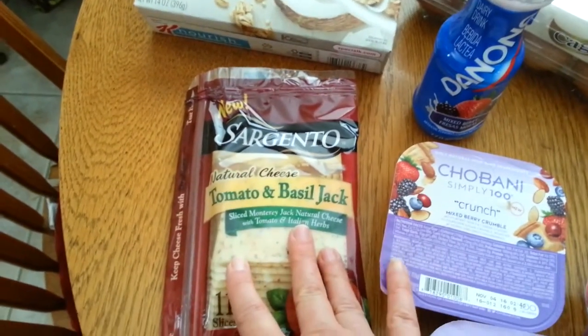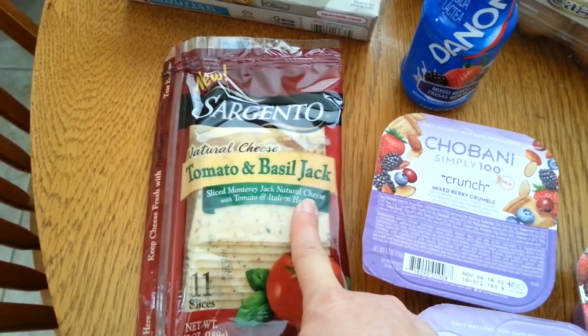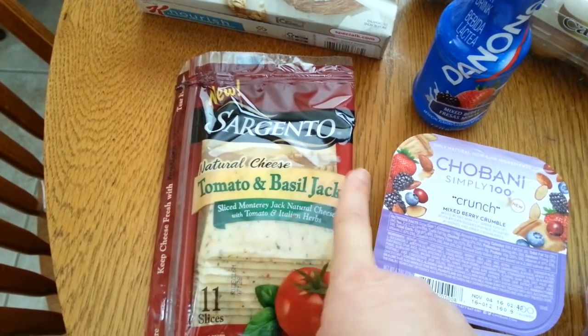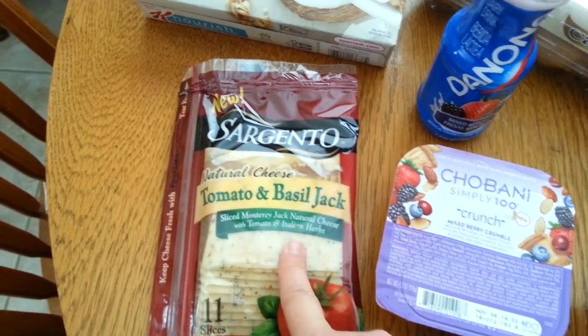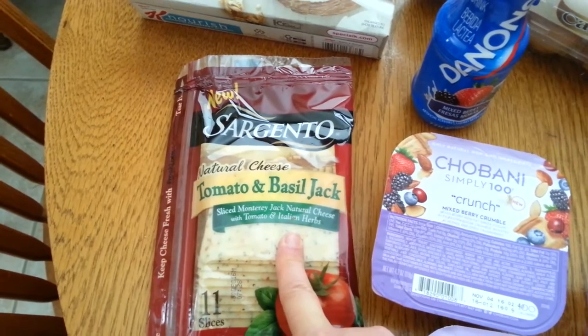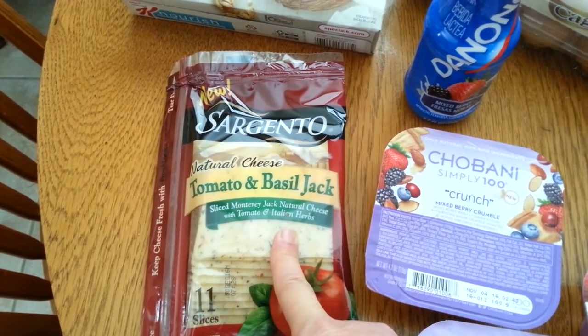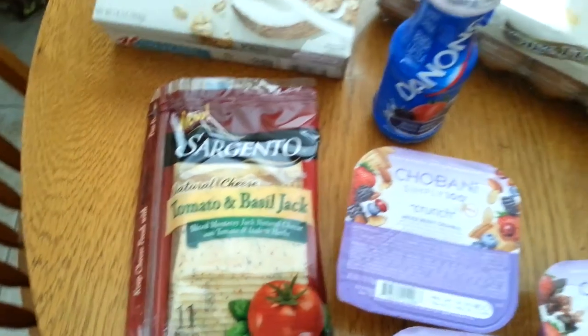Since I make my husband's sandwich every day I put cheese on it, and we were out of cheese, so I got the tomato basil jack. It was $3.49 and they had a $0.55 Tearpad coupon in front of it. There's also a cumulative deal on Saving Star where you get $6 back after spending $25 on Sargento cheese items, so I'll submit my receipt for that.